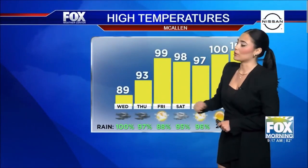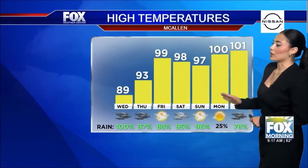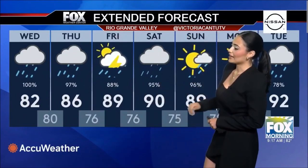Looking at our high temperatures, it's going to be pretty low because that increase of rain will be coming in. For the rest of the week, expect highs around the high 90s, and then into the hundreds for next week. For the extended forecast this week, highs will be at 82 degrees, 80 for your lows, 97% chance of rain for Thursday. We drop down to 88% for Friday, Saturday at 95% chance of rain, 90 for the day, 75 at night.